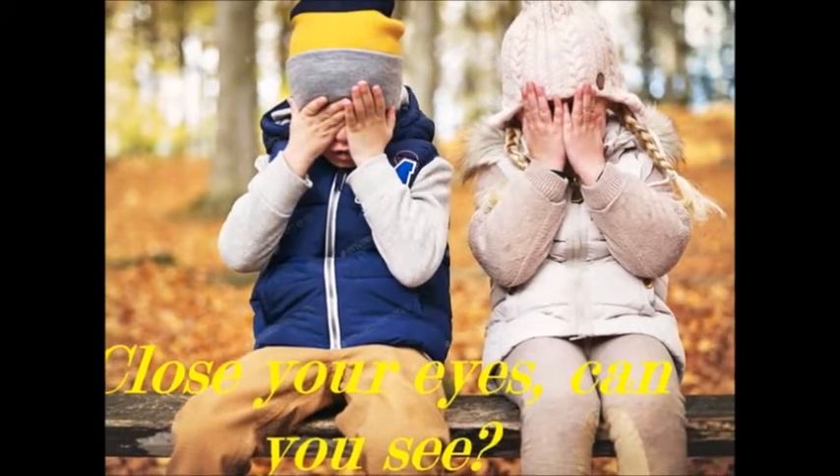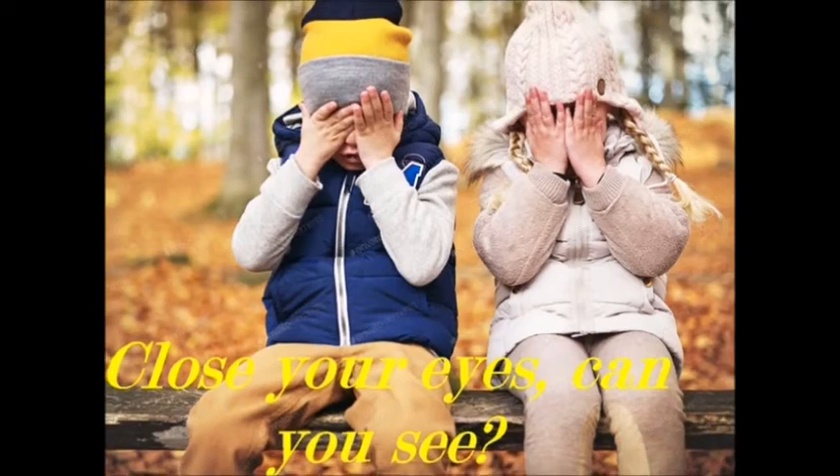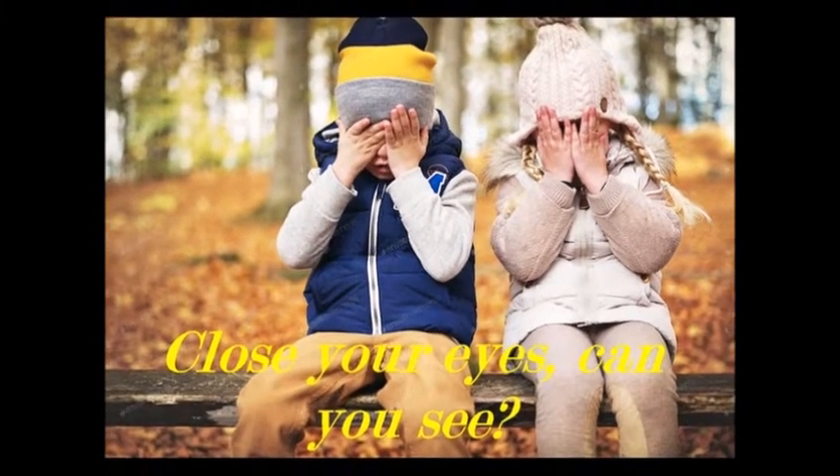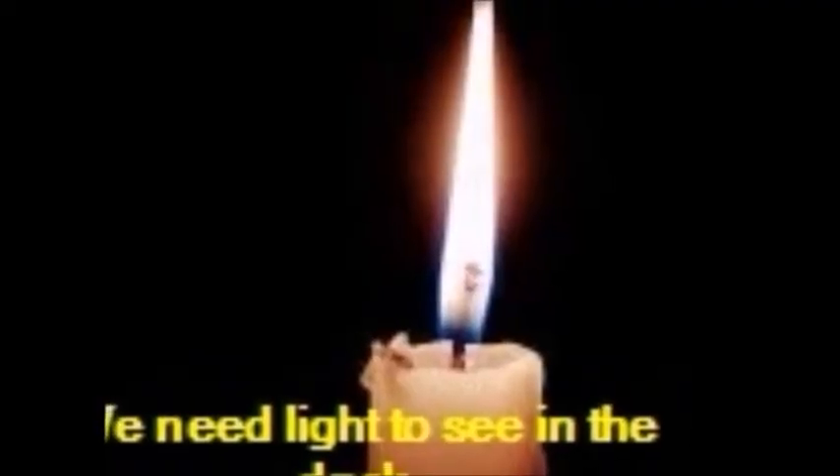Now close your eyes — can you see? You can't see, isn't it? We need light to see in the dark.